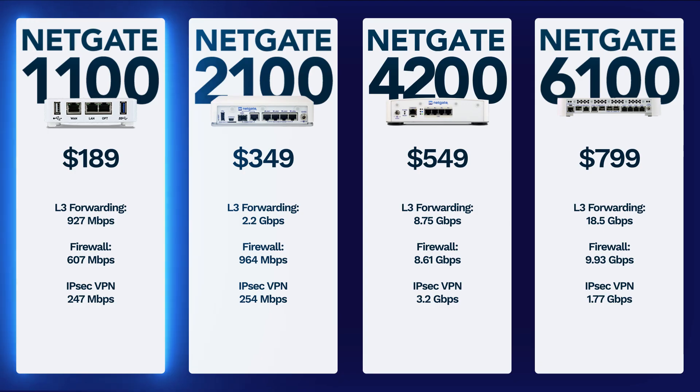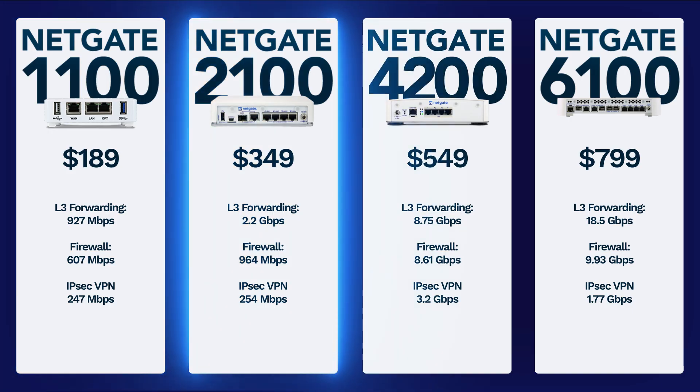First up we have the NetGate 1100. It's a small, affordable option that's great for households with internet speeds below 1Gbps. It has 3 network ports and handles everyday internet traffic well. For homes that need a bit more flexibility at or under 1Gbps, the NetGate 2100 is a solid choice, with more ports and higher routing, VPN, and firewall performance, perfect for remote workers as well as family use.